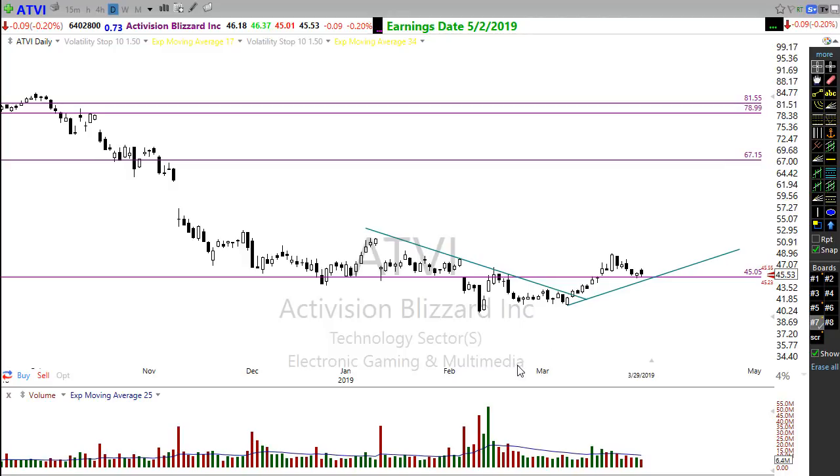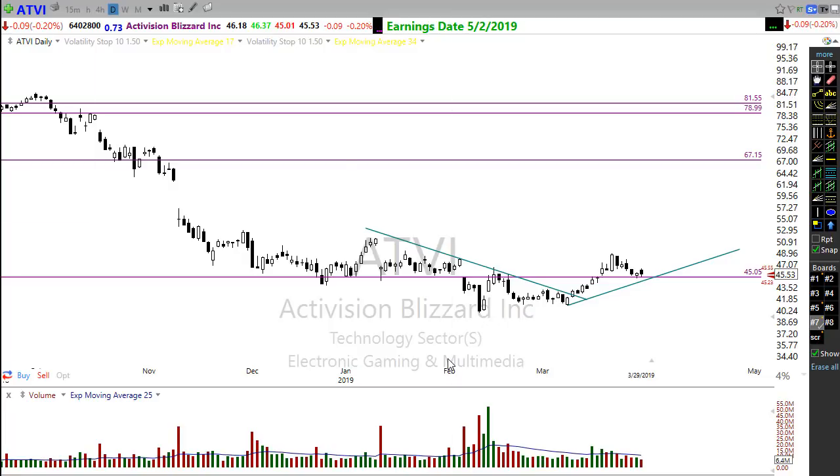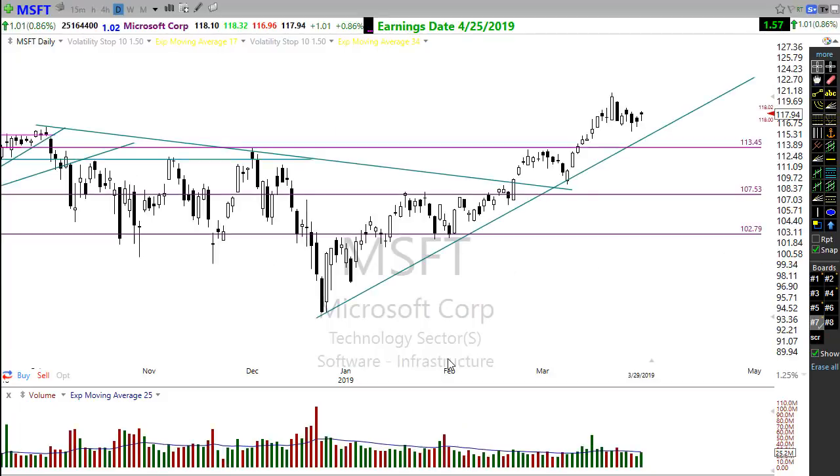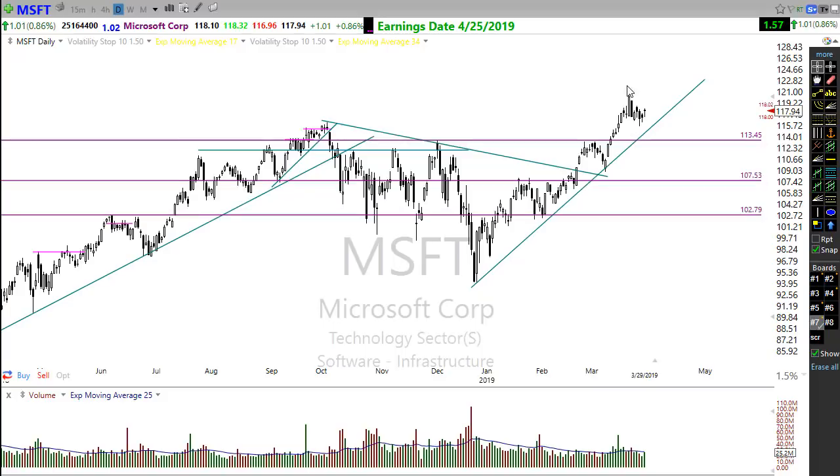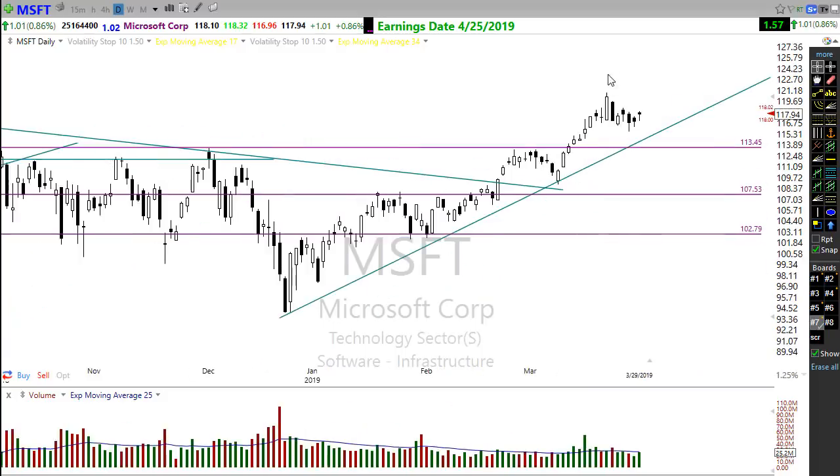Also take a look at Microsoft. Microsoft has moved up beautifully — a nice strong move up, now pulling back and consolidating over toward its trend. There's no buy signal in here yet, but as it moves over toward that trend, we want to watch for the possibility of an entry into Microsoft.